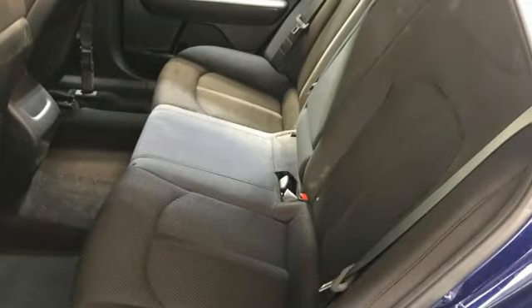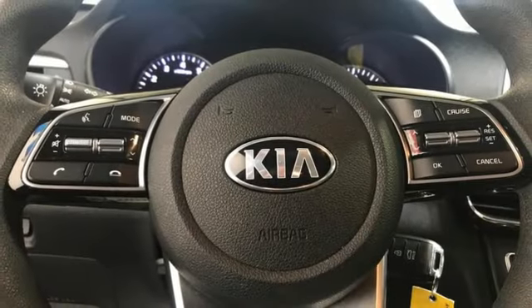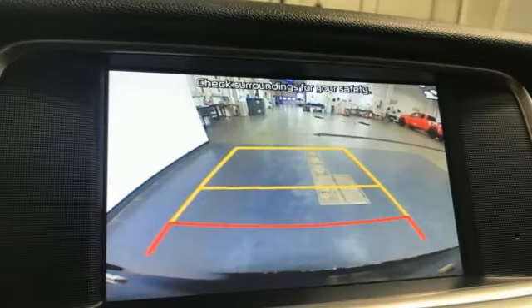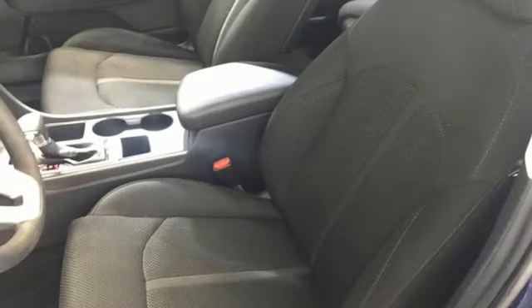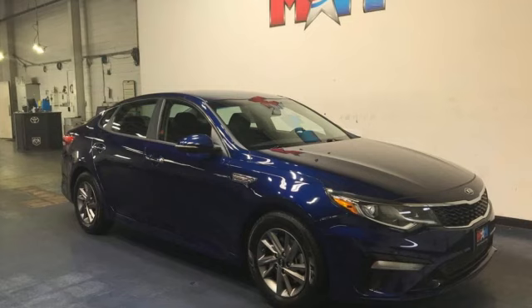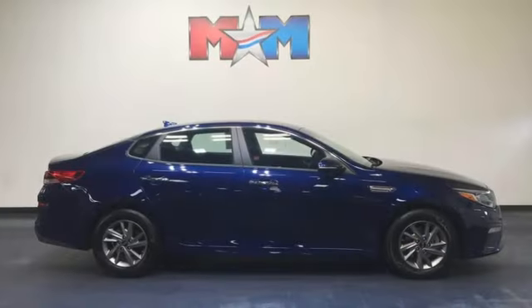Bluetooth streaming audio, manual tilting steering column, parking distance warning, USB port, manual telescoping steering column, theta 2 engine, aluminum wheels, gas pressurized shocks, and Apple CarPlay and Android Auto allow you to use apps from your phone through your vehicle's infotainment system.